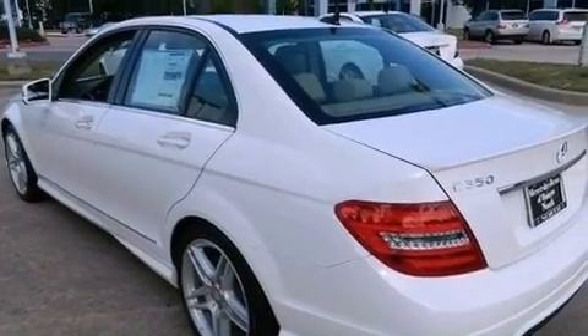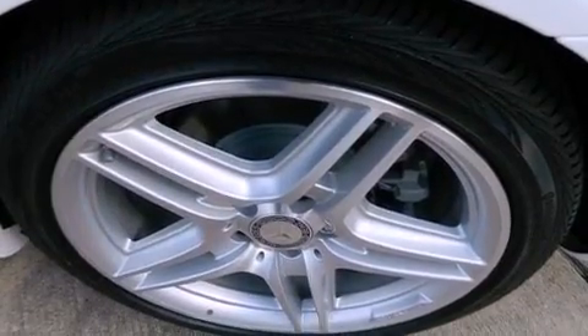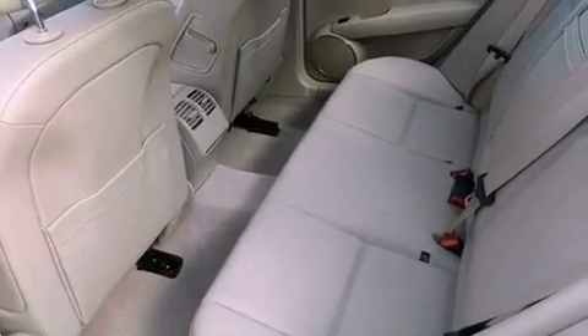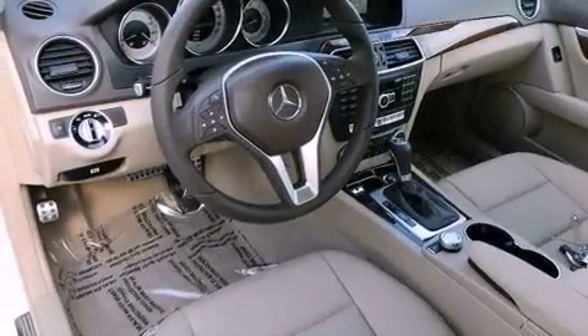Traction control and stability control systems, memory settings for the seat's positions so you can recall your favorite alignments with the push of one button, cruise control, a leather-wrapped steering wheel, and performance tires.